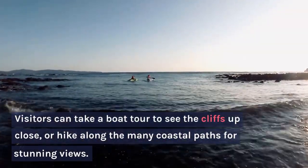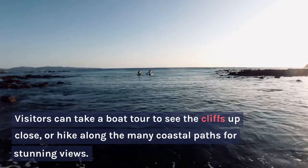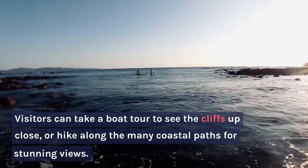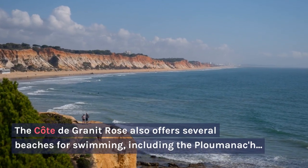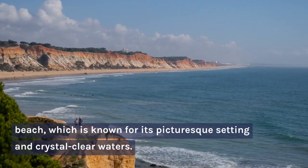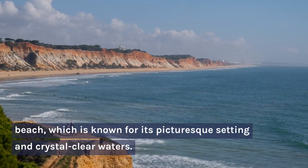Visitors can take a boat tour to see the cliffs up close, or hike along the many coastal paths for stunning views. The Côte de Granit Rose also offers several beaches for swimming, including Ploumanach Beach, which is known for its picturesque setting and crystal-clear waters.